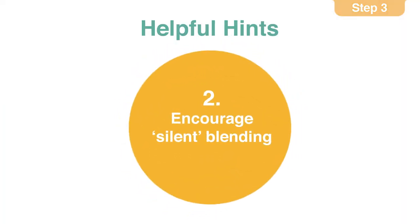Remember, each time a new letter sound is introduced, then more words become available. For hint two, encourage the children to blend unknown words silently in their heads.